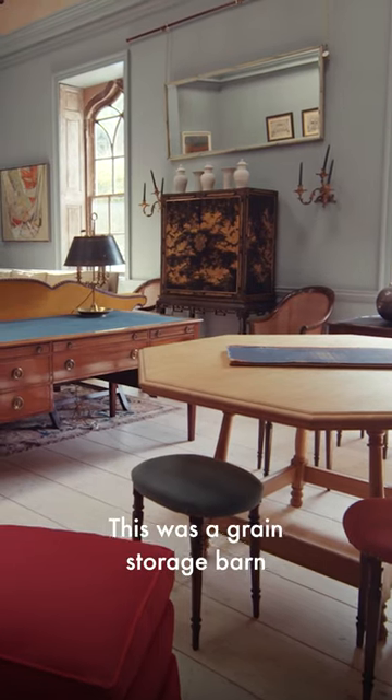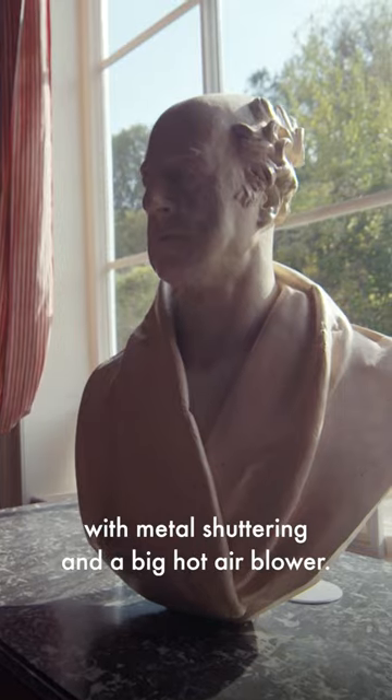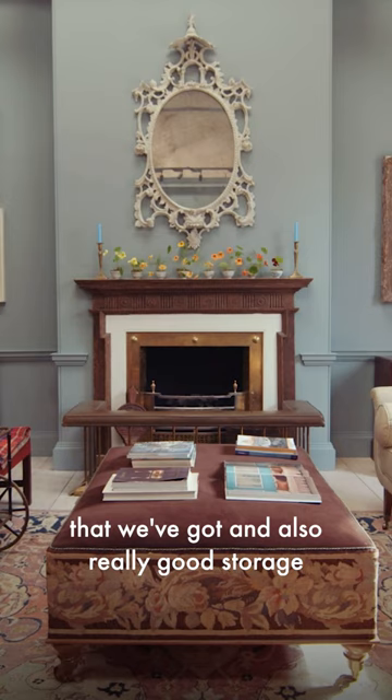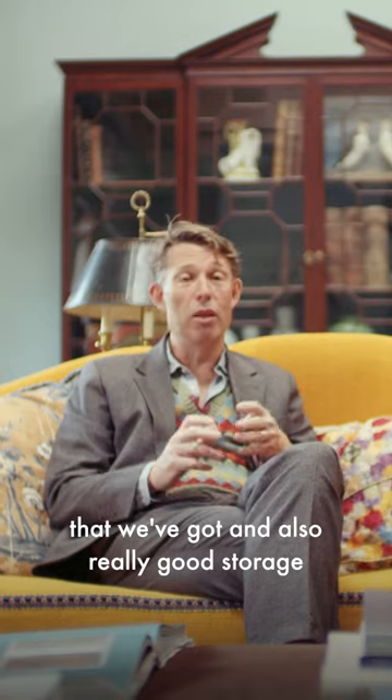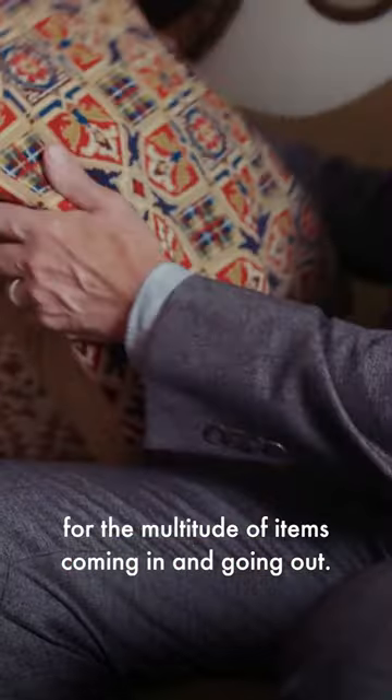This was a grain storage barn which was sort of divided into various compartments with metal shuttering and a big hot air blower. We tried to create some context in the rooms that we've got and also really good storage for the multitude of items coming in and going out.